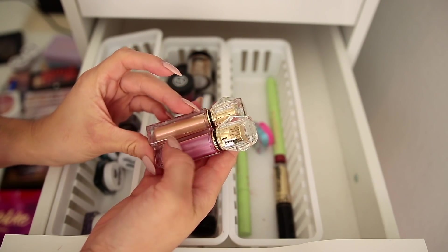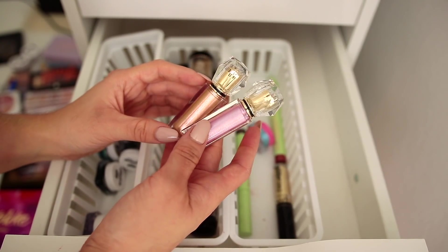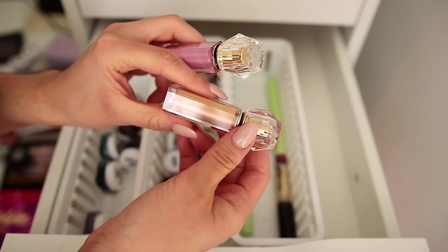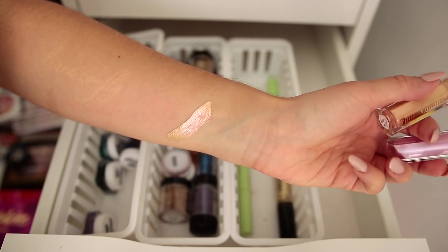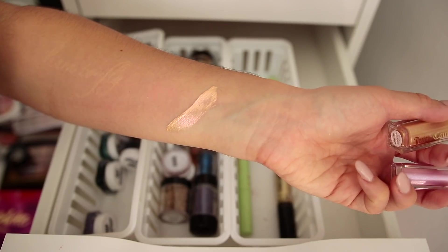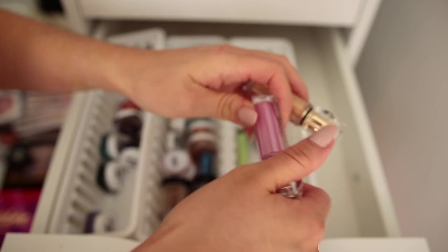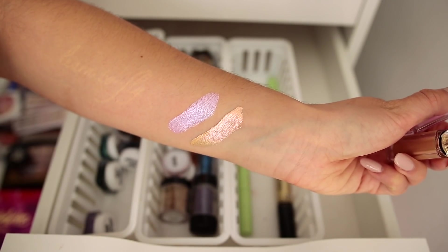We have two Juicy Couture liquid eyeshadows from the Juicy Couture makeup collection at Forever 21 — I did a whole video on the Juicy Couture makeup line. We have Champagne Showers — just look at this packaging, so Y2K nostalgic — and the color payoff is gorgeous. And then My Fur is Faux, a sort of lilac pink — gorgeous as well. Going to keep both of those.